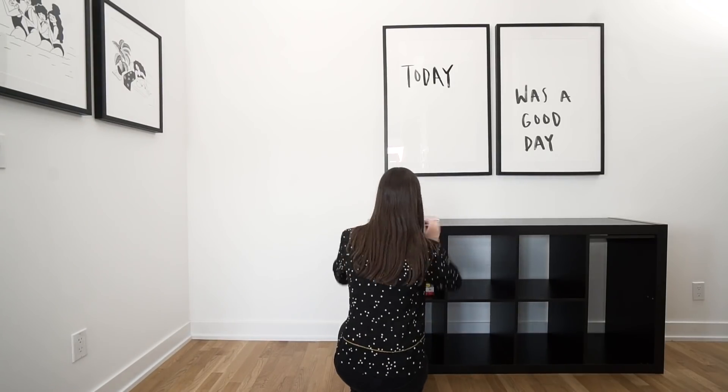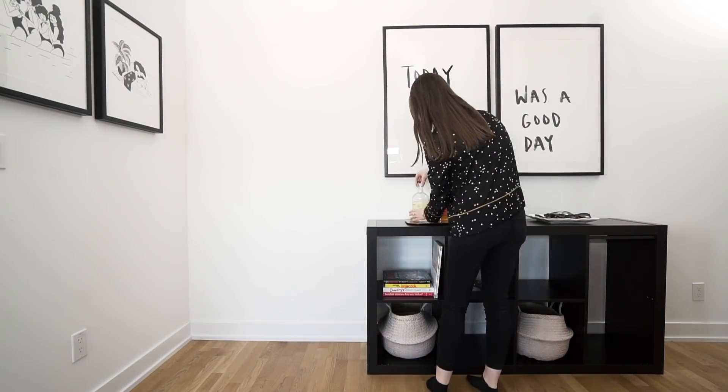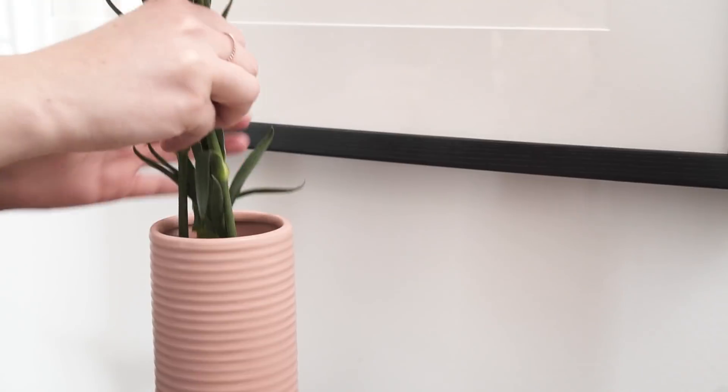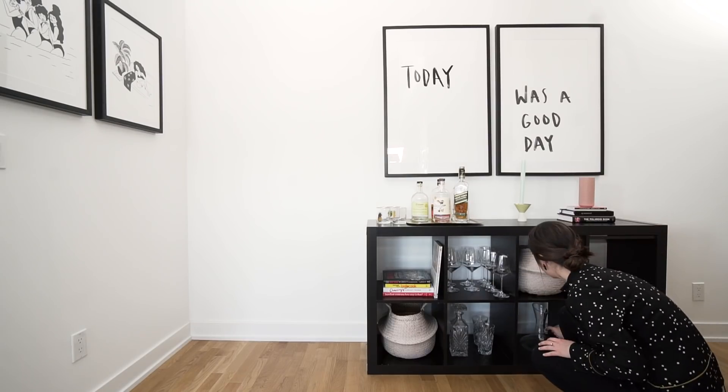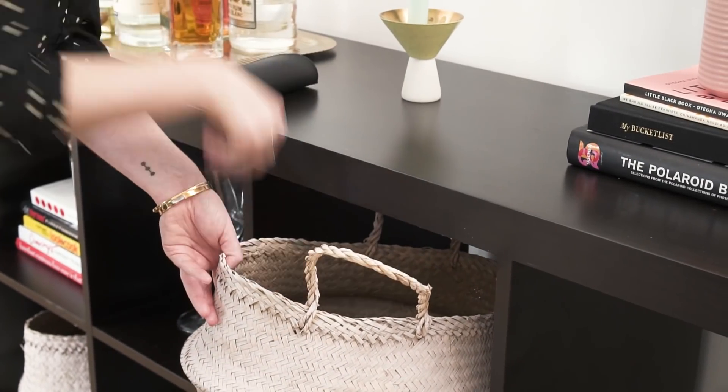Now that the cabinet has been flipped, it's the focal point of the room. Open cabinets are the perfect place to show off books, barware, and decor. Create a mini bar by grouping your drinks on a tray, and keep smaller items like sunglasses hidden in a pretty basket.